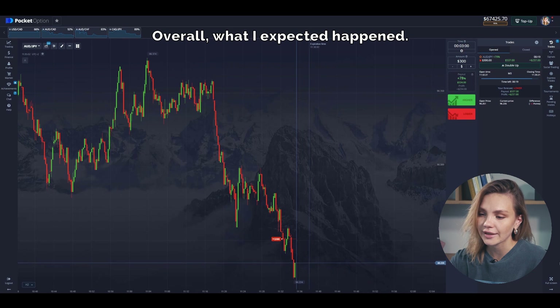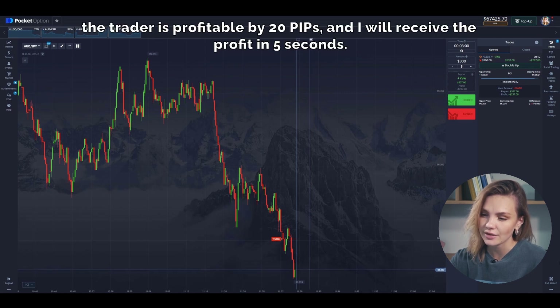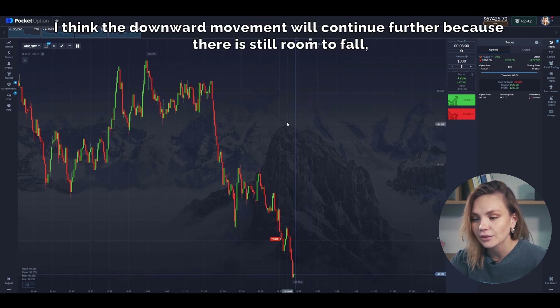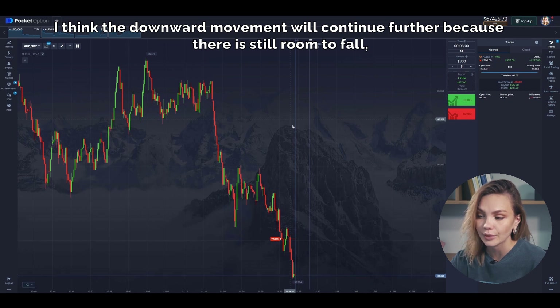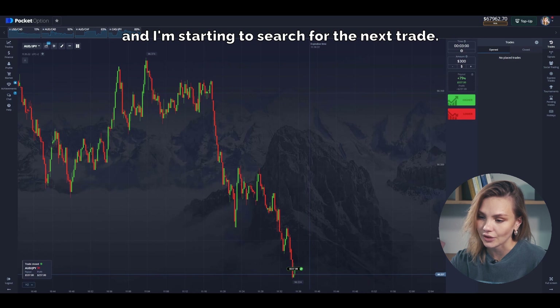Overall, what I expected happened — a slight price retracement followed by a strong downward impulse, four long red candles. The trade is profitable by 20 PIPs and I will receive the profit in five seconds. I think the downward movement will continue further because there is still room to fall, and I'm starting to search for the next trade.